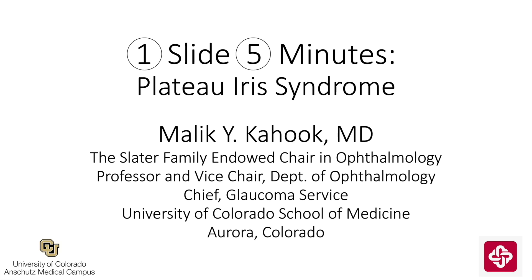This is Malika Hook from the University of Colorado with a new edition of One Slide in Five Minutes. The topic is plateau iris syndrome.